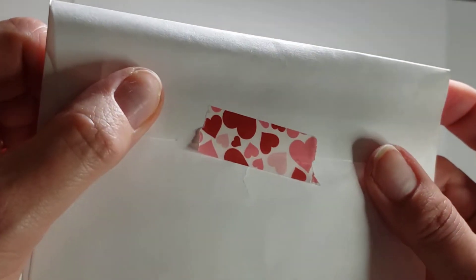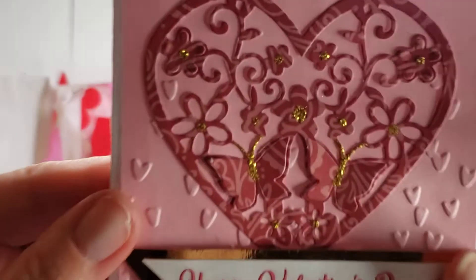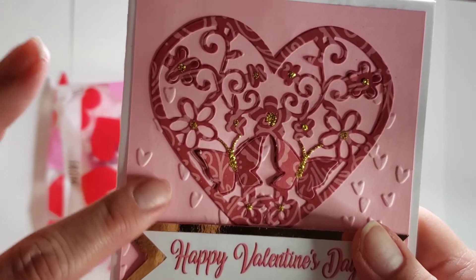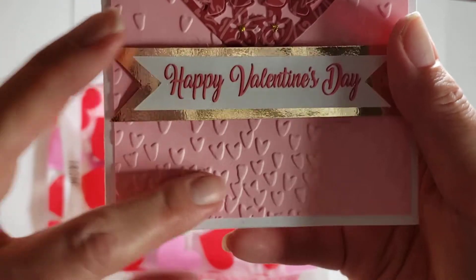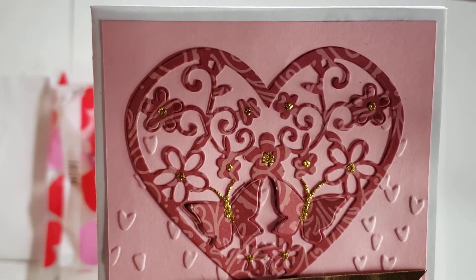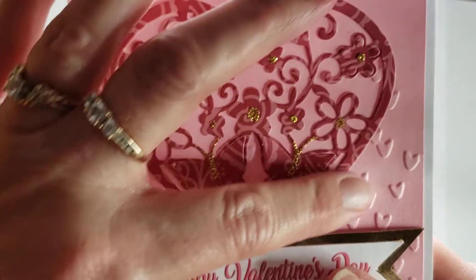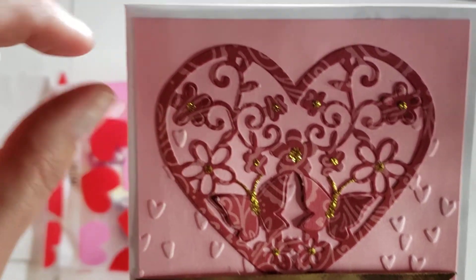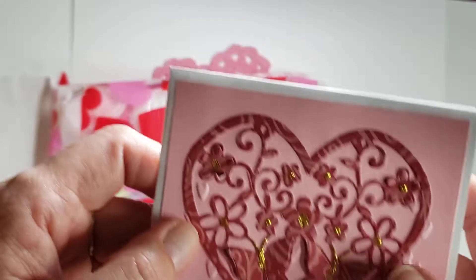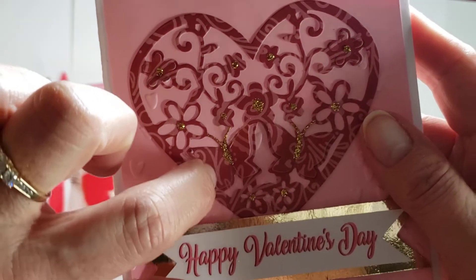I forgot to mention — cute little washi tape right there, matches the bag! And look at this, so pretty. She ran it through an embosser and there are tons of hearts down here, and then it slowly becomes nothing. And then there's this really pretty die cut here — it looks like the petals of the flowers lift up and the butterfly wings lift.